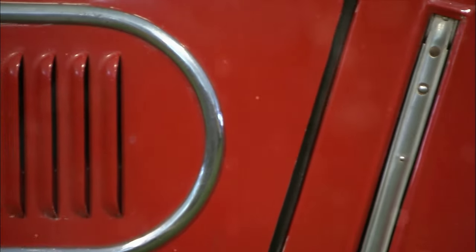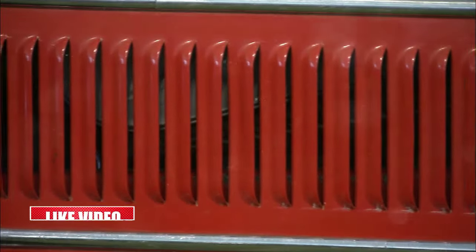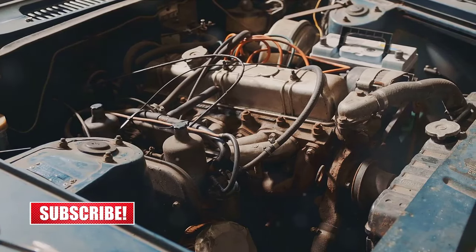The 1970 Oldsmobile 442 W30 convertible was a sight to behold, boasting a unique design that was both aggressive and sleek. It was a car that demanded attention, and rightfully so.